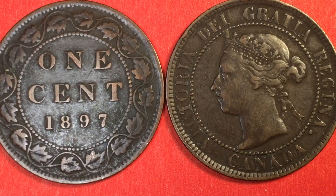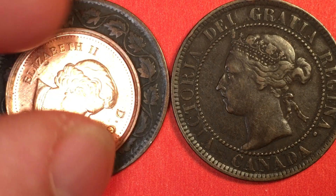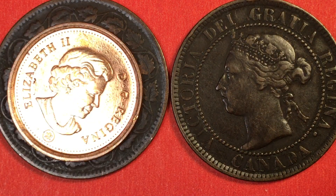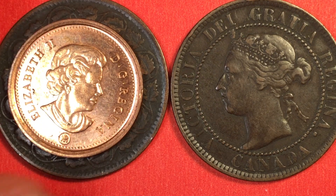This is Queen Victoria's fourth portrait, and this one went from 1876 to 1901. In 1893, they made 2 million; in 1897, they made 1.5 million. This coin is a bronze coin, just like the other ones. When we put them up next to each other, we see the modern one is much, much smaller.